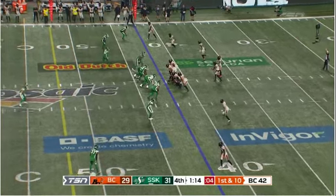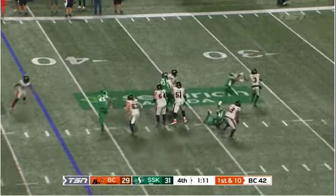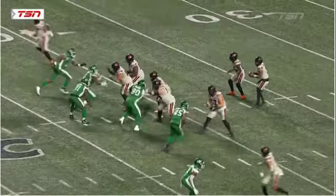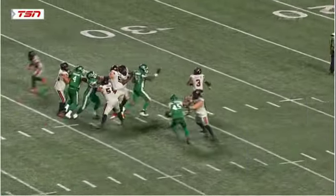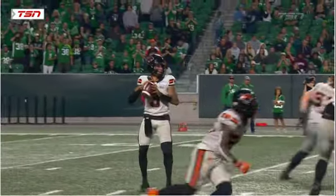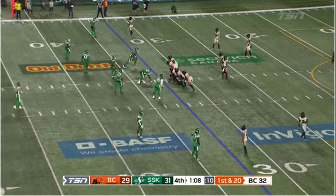First and ten for the Lions on their own forty-two. Adams out of the pocket, flag thrown as he throws incomplete anyway. Anthony Lanier is having a tough night — there's a grab around the neck, a grab from behind. The penalty puts them back at thirty-two.